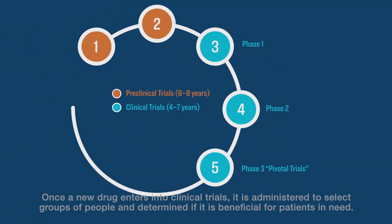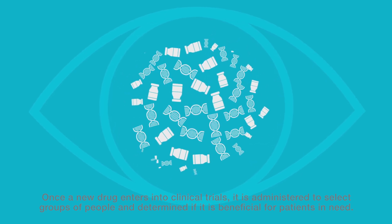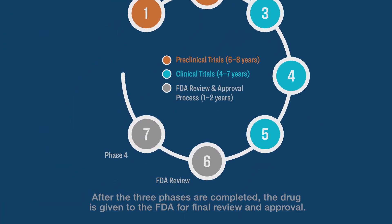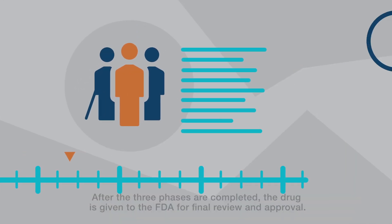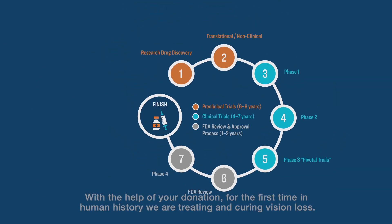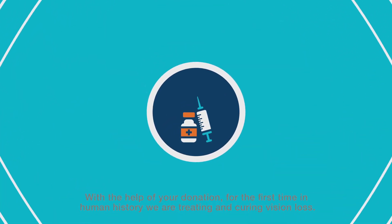Once a new drug enters into clinical trials, it is administered to select groups of people and determined if it is beneficial for patients in need. After the three phases are completed, the drug is given to the FDA for final review and approval. With the help of your donation, for the first time in human history, we are treating and curing vision loss.